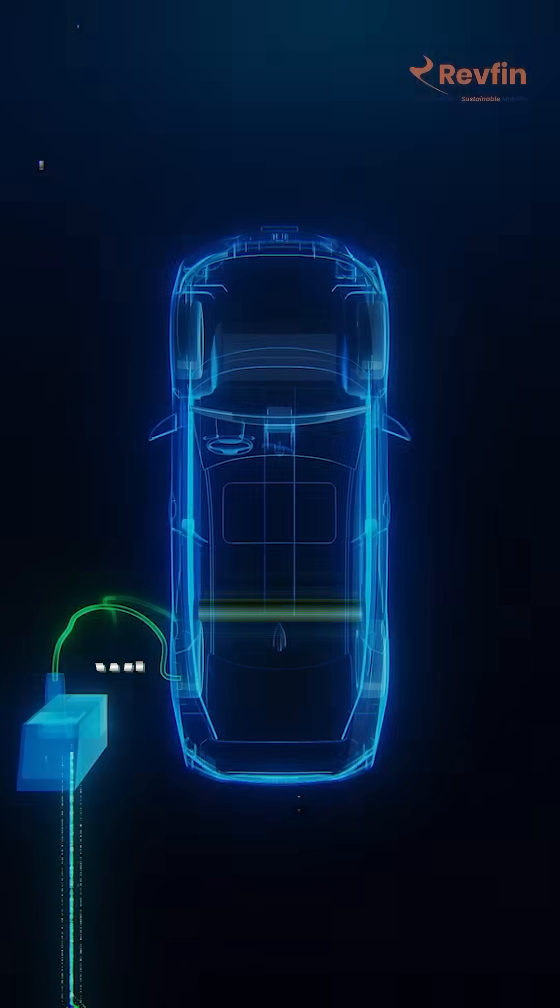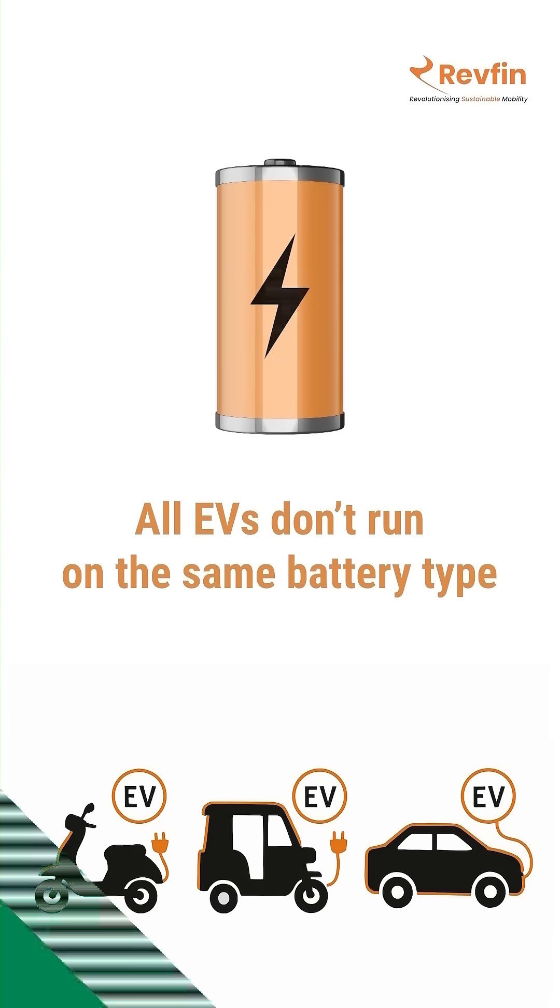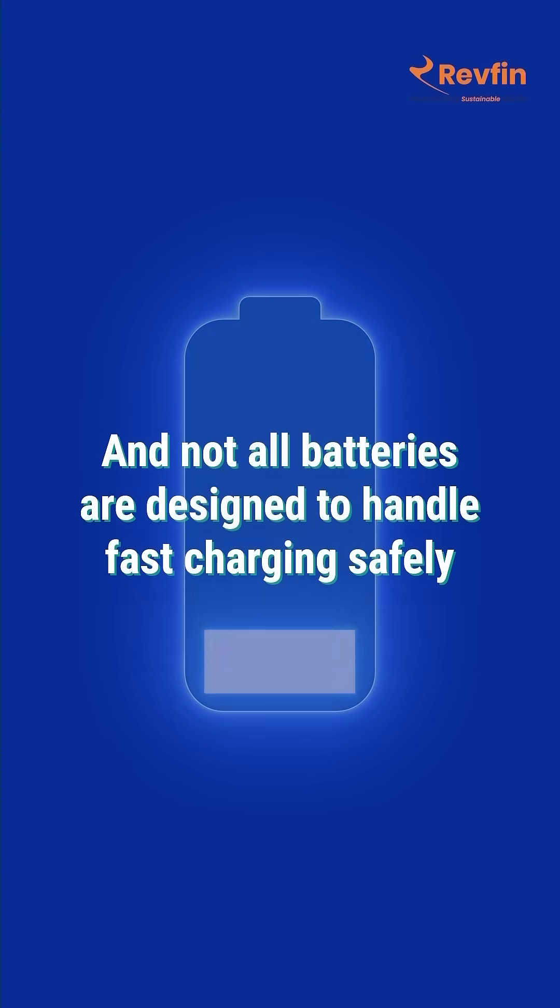Why do some EVs charge faster while others keep you waiting? All electric vehicles don't run on the same battery type, and not all batteries are designed to handle fast charging safely.